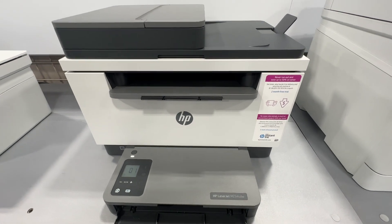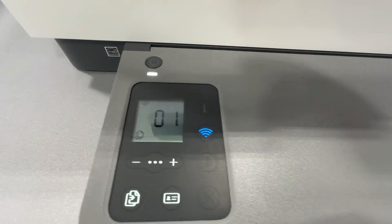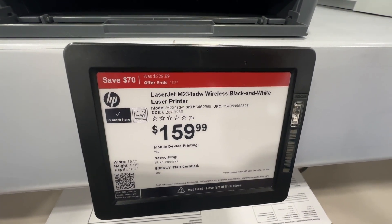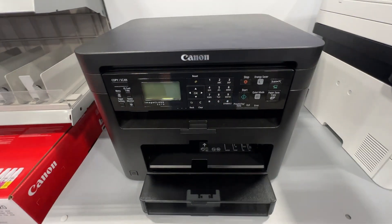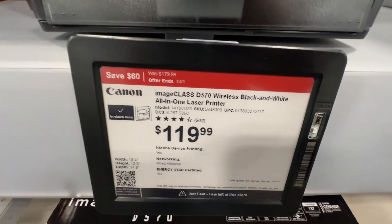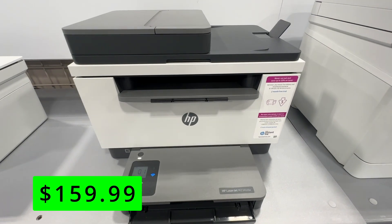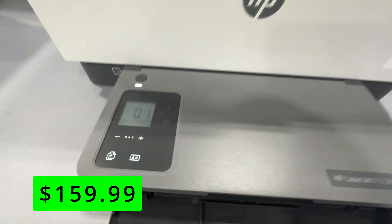The biggest advice I give everybody with printers is to get a laser printer. Unless you'll be printing pictures, you really don't want an inkjet — they have notoriously high-priced ink that can also dry out if you don't use it quickly. Laser printers have very cheap powdered ink that never dries out, so always go laser when you can. Best Buy has some on sale: Canon has a black-and-white laser printer for $120, and HP has their LaserJet that's also black-and-white and includes up to two years of toner.